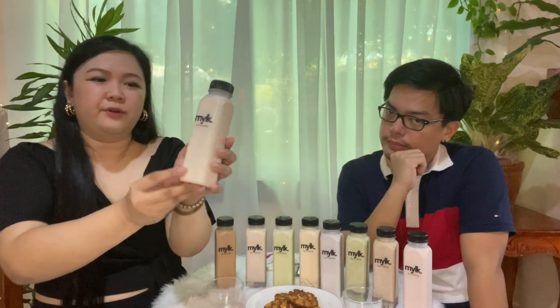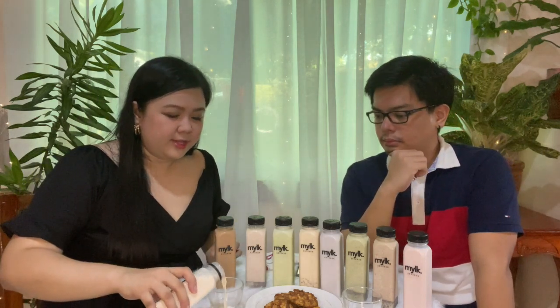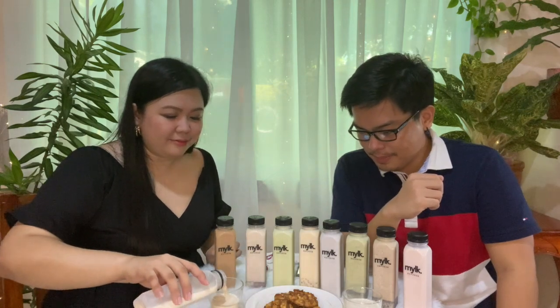The first one is chai — I think this is the original flavor. We're just going to take a little bit each, because we have a lot of flavors to try and we don't want to get too full. It's very sweet. Masarap siya — parang may syrupy taste. So that's chai.